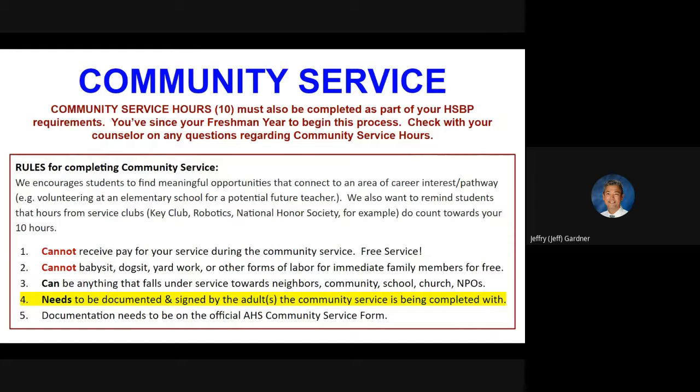It's not the normal chores you might be doing around your home. It can be anything that falls under service towards neighbors, community, school, church, and nonprofit organizations. That needs to be documented and signed by the adults the community service is being performed with or for. We're going to get you guys a documentation form — we're working on it right now and we'll get that out to you before the holidays. In the meantime, if you're working on this, just keep it documented somewhere and let the adult know that you'll need to come back for a signature from them.